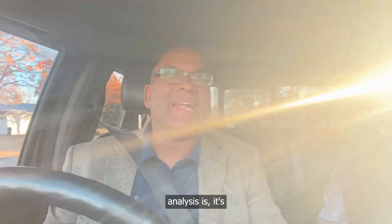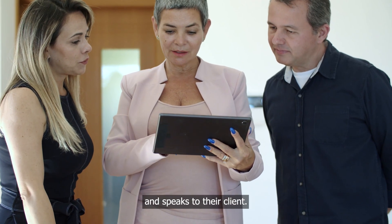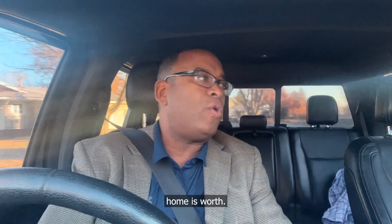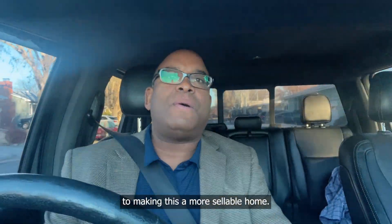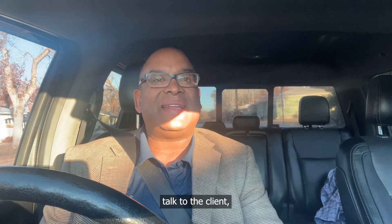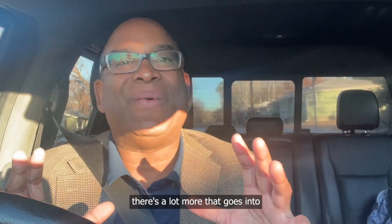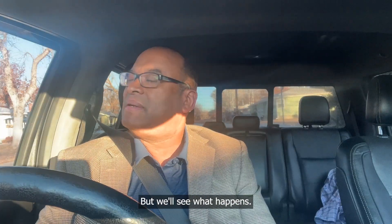So if you don't know what a market analysis is, it's when a real estate professional goes in, speaks to their client — in this case a friend of mine — to go see what their home is worth. What we're going to do in regards to making this a more sellable home: I'm going to go inside, talk to the client, take a look at the home, do a market analysis. Now obviously there's a lot more that goes into it than what I'm just talking to you guys about right now, but we'll see what happens.